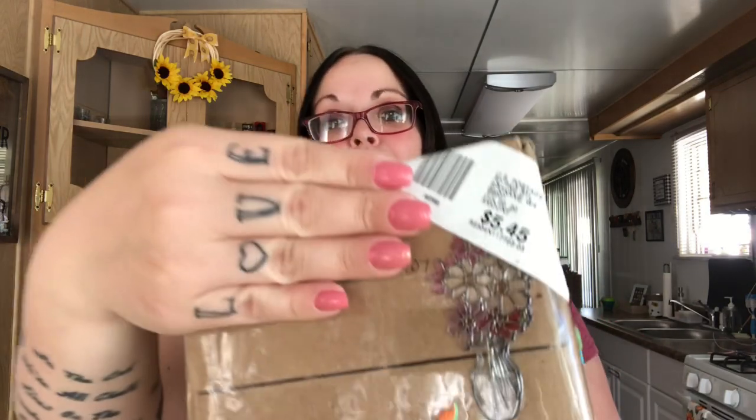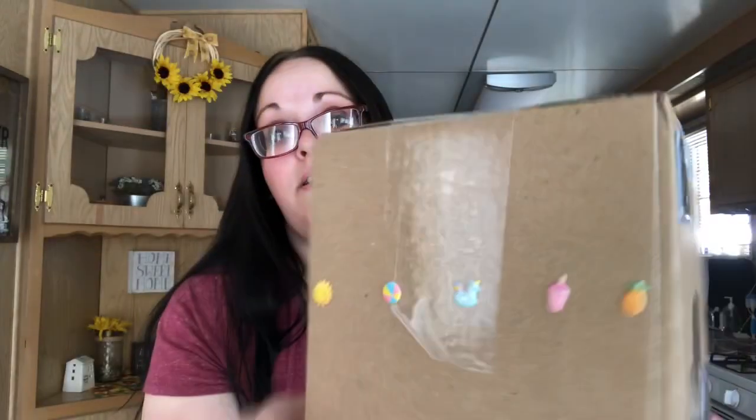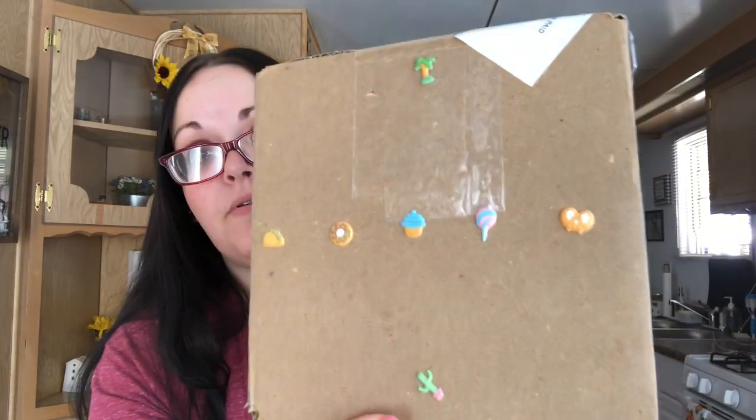Hey guys, welcome back to my channel. I have two packages here — I was not expecting one of them. The first one is from Ronnie McKenzie. She is so sweet, and there are really pretty flowers, a piece of watermelon, a bunch of little tiny stickers, and some more. She did tell me she was sending something, but I didn't know what it was. I got both of these yesterday.